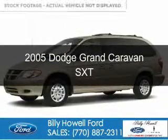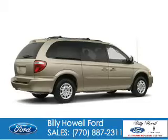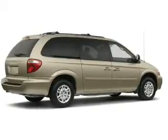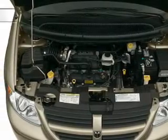This is a used 2005 Dodge Grand Caravan. It's powered by front wheel drive, a 3.8 liter 6-cylinder engine, and a 4-speed automatic transmission.